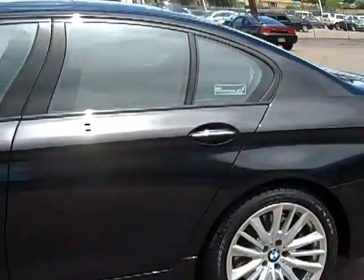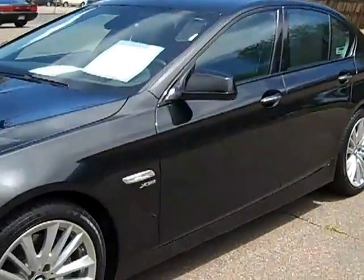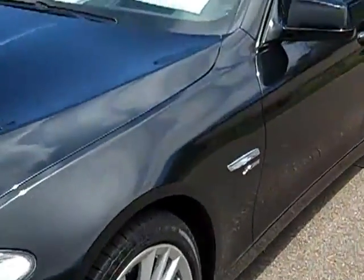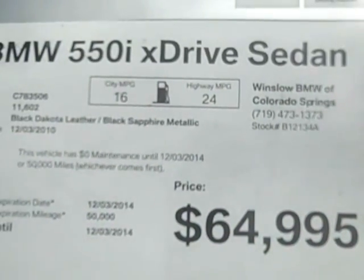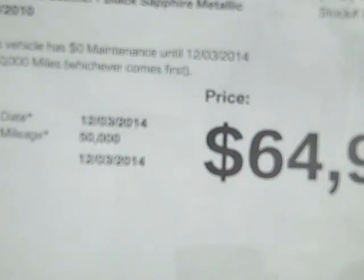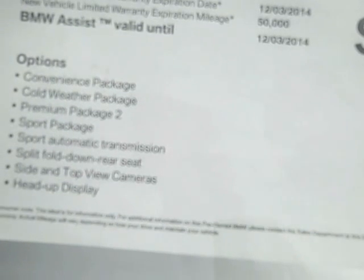This is a black sapphire with black leather interior. The car is in fantastic condition. We're selling it for $64,995 — it has about 12,000 miles on it. It has new vehicle warranty until 12/3/2014 or 50,000 miles, and it's loaded. It has the convenience package, cold weather package, and Premium 2.